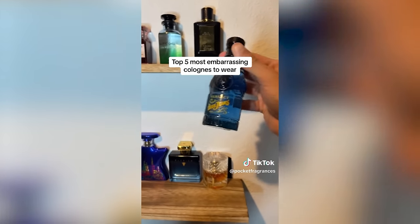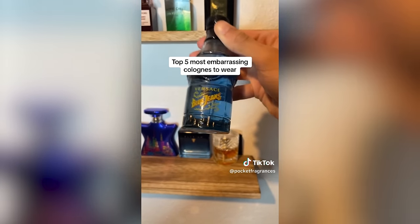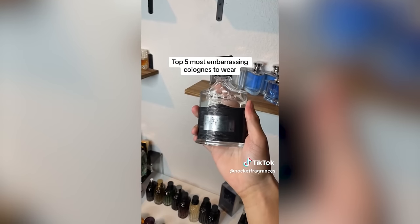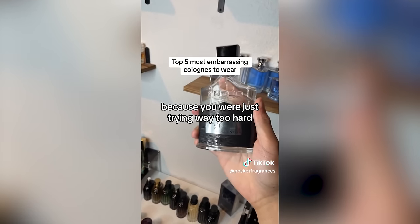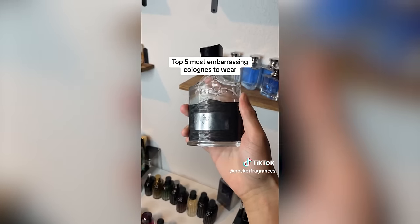Number five mentions Versace Blue Jeans — who are you trying to impress smelling that good? Just wear it for yourself. That's a lot of positivity for Blue Jeans. It's a nice fragrance, but let's relax. And finally number five is Creed Aventus — because you're trying way too hard. Yeah, Creed Aventus in this day and age is a little bit embarrassing. Get one of the clones, or at least get Aventus Absolute — that's the better flanker in my opinion.